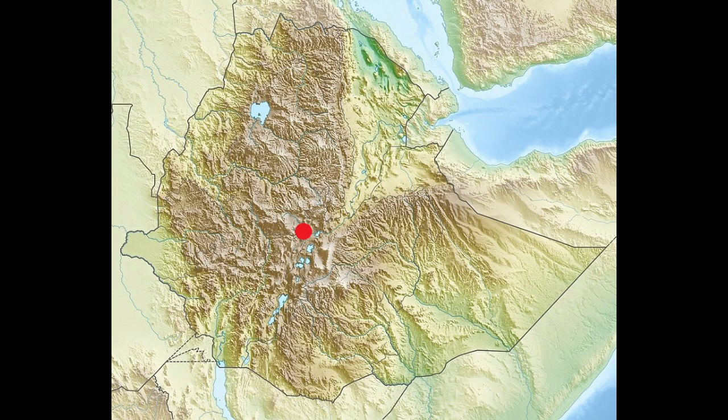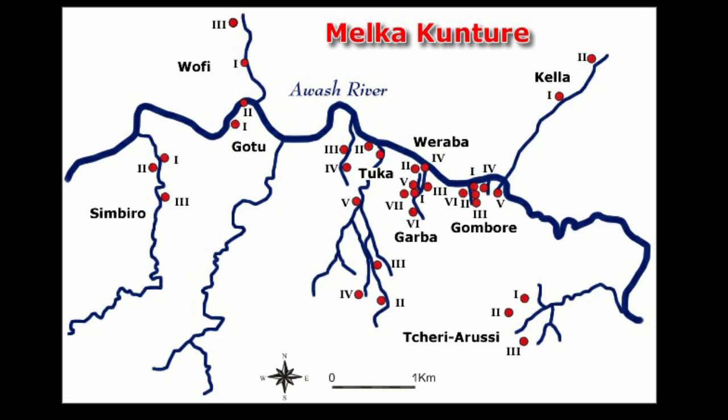The site is known as Melka Konture, in the upper Awash Valley of Ethiopia — right in the dead center on the map. To the northeast is present-day Yemen, and there's the Red Sea. The strait here is the Bab-el-Mandeb, which is important in the peopling of essentially the rest of the world — that's a topic for another video. This entire region has been a hotbed for humanity for pretty much the entire time humans have been around.